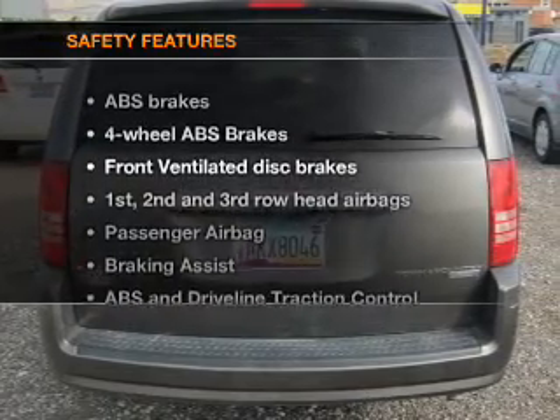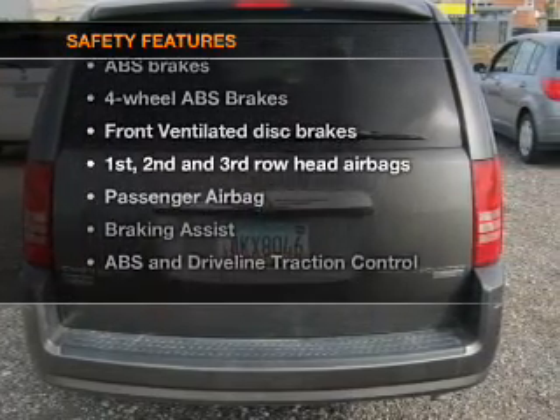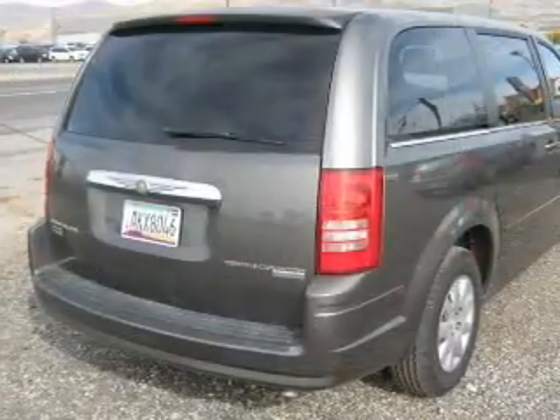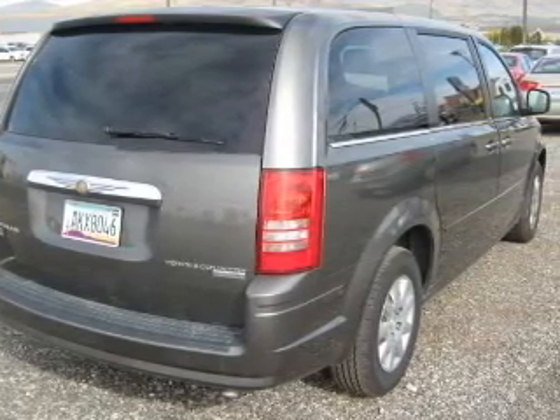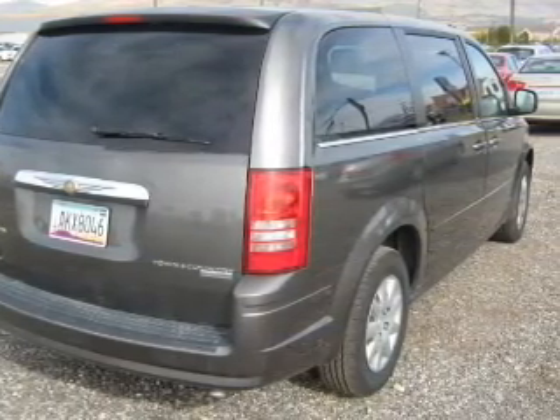If safety is a high priority, rest assured knowing these top safety components are included: front ventilated disc brakes, passenger airbag, curtain head airbags, and stability control. Call today to schedule a test drive.